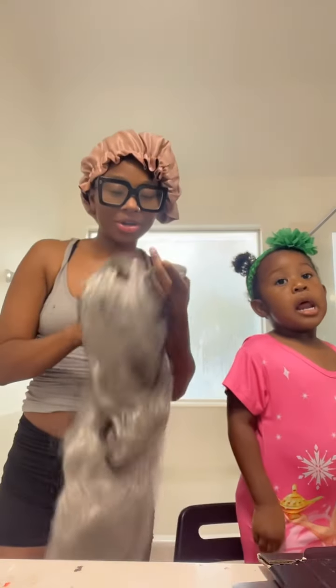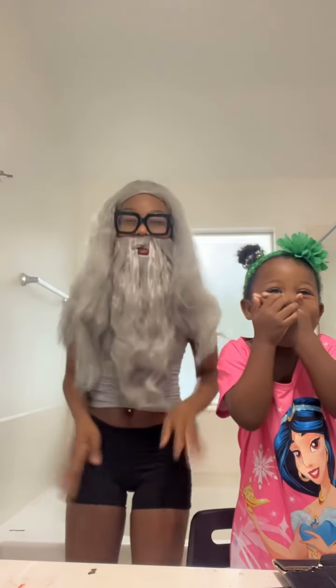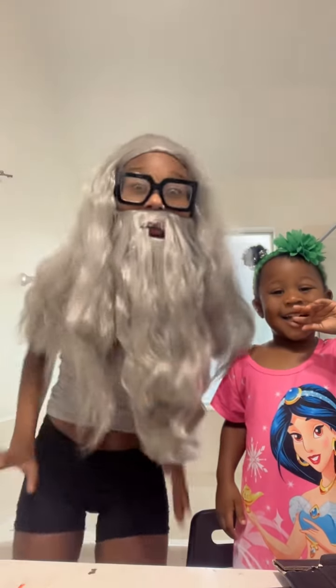Oh my gosh, it came with a beard! Hold up. This is called Marvel cosplay. Have you ever seen The Witcher? No no, not The Witcher — Game of Thrones.